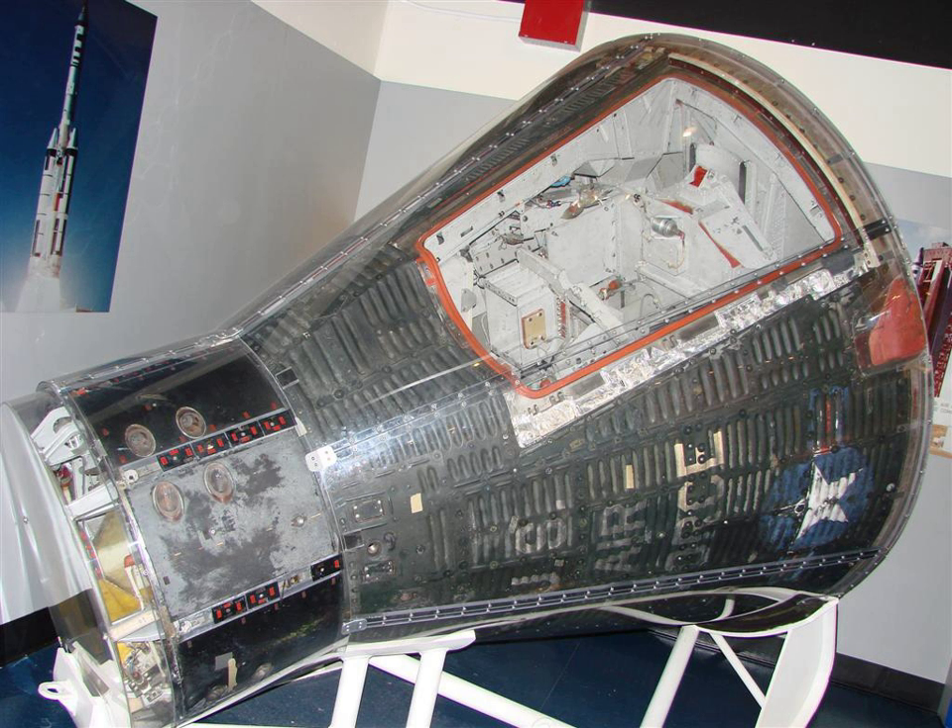Gemini Spacecraft No. 2 was the second NASA Project Gemini full-up space capsule built. This McDonnell Gemini capsule was the first spacecraft to be reused, flying twice into suborbital space.